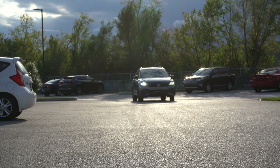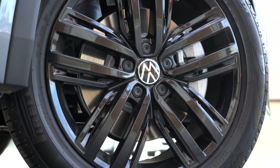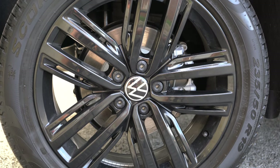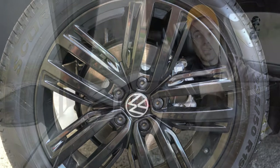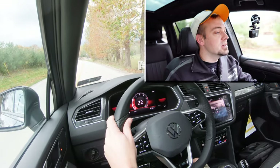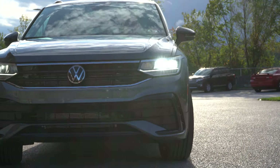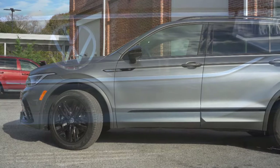Braking is equally important. Up front you'll find 13.4-inch ventilated front discs; in the back, 11.8-inch solid rear discs. As for braking feel, it's perfectly fine — I'd say it's on the firmer side, which I actually prefer. Braking feel is definitely on point here in the Tiguan.